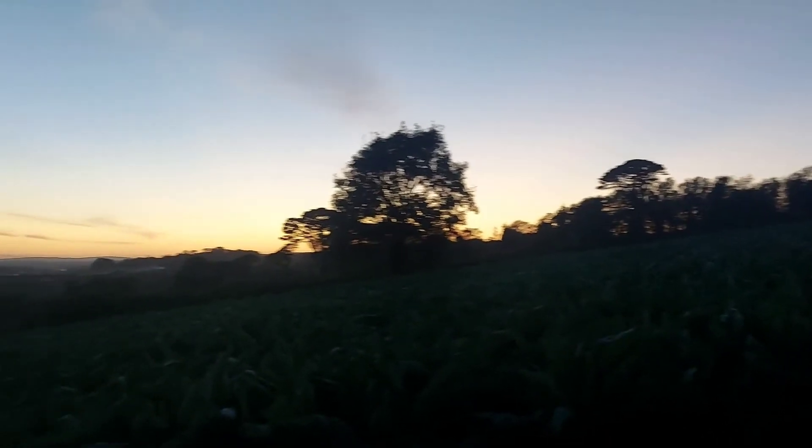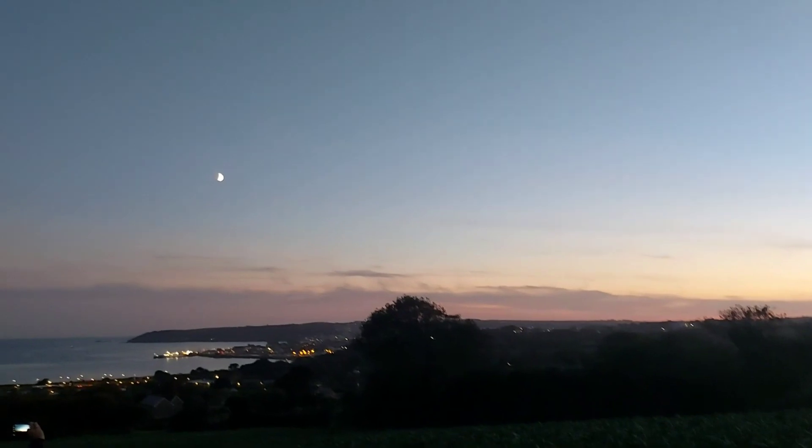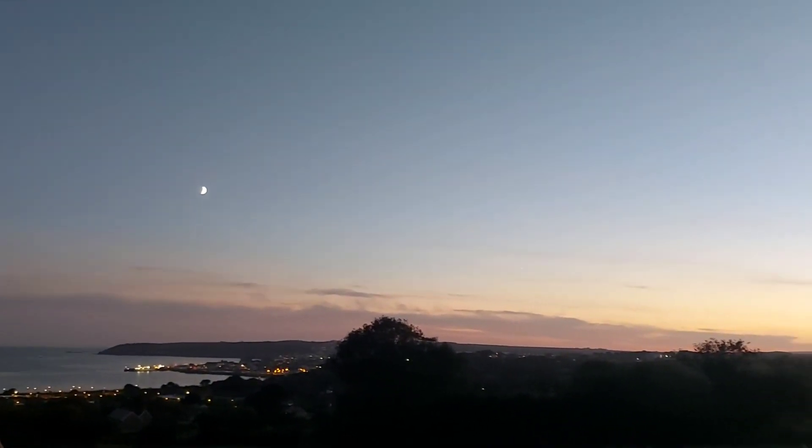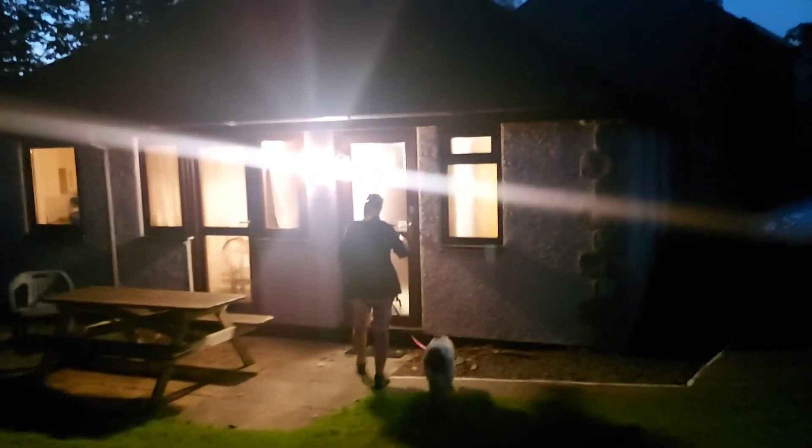What looks like huge cabbages — and then it's one more field up there and we're across into the place we're staying. Look at that — beautiful. And there's the moon. Lovely. And we are back — 3.7 miles. Not too bad at all for an evening stroll. Time for a pie.